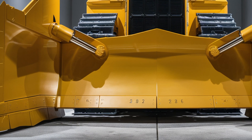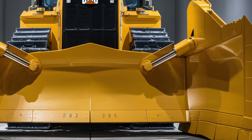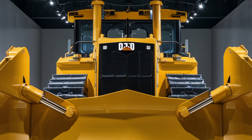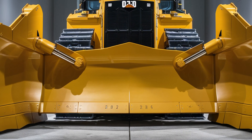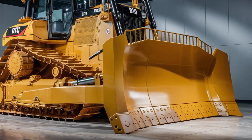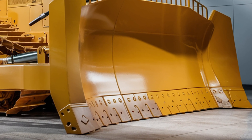Welcome back to the channel. Today we're diving into one of the most powerful machines of the future, the 2026 Caterpillar D10 Bulldozer. This beast is a perfect blend of raw power, cutting-edge technology, and rugged design made for the toughest jobs on the planet. Whether you're a construction equipment fan or just love heavy machinery, you're going to want to see what this updated D10 has to offer.